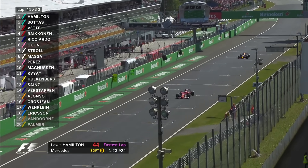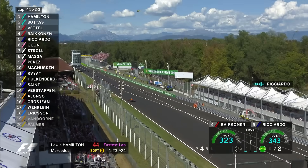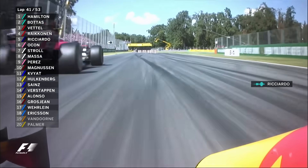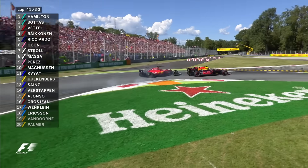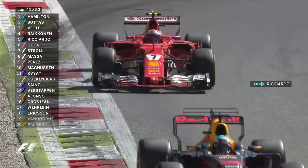Here we go - Daniel Ricciardo fancies P4. Raikkonen is alone and vulnerable again, let's get him. He's going already - down the inside, Dani Ricciardo. That is a sensational move again. Nice job mate. Next up the road is Vettel.